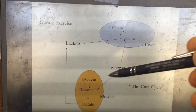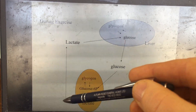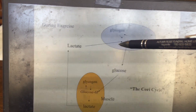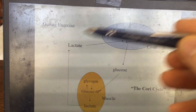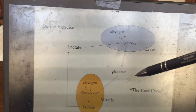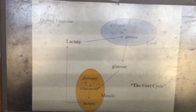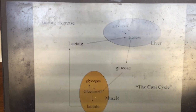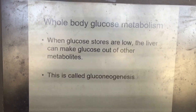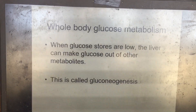One substrate the liver uses to make glucose is lactate, via the Cori cycle. In the Cori cycle, glucose is broken down in the muscle to form lactate, which enters the blood and is taken up by the liver to be made back into glucose. This cycle is one key way the liver maintains blood glucose levels during exercise.